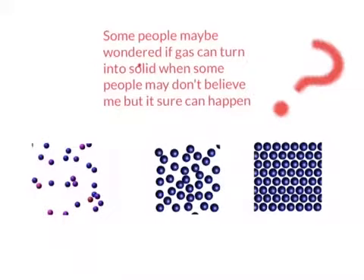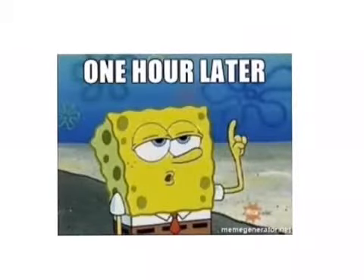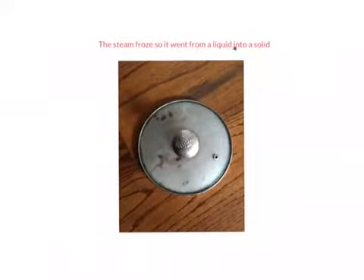Some people may be wondering if gas can turn into solid. When some people don't believe me, it sure can happen. One hour later, the steam frozen went from a liquid into a solid. Before there was steam on this, and now it's little ice particles. So it's a solid.